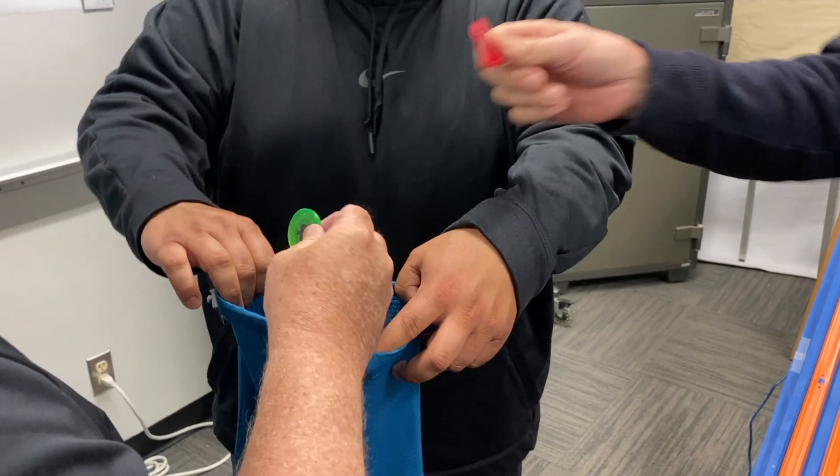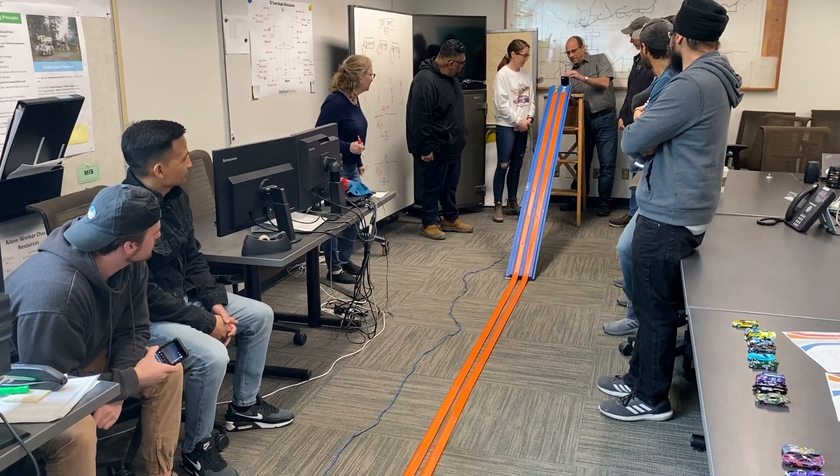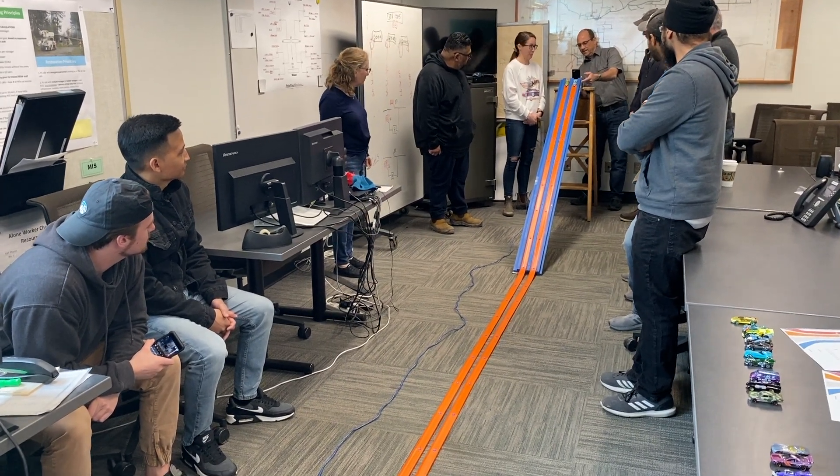There you go Joey, pick the lane — right, right, right. Ready? Alright, let's go.